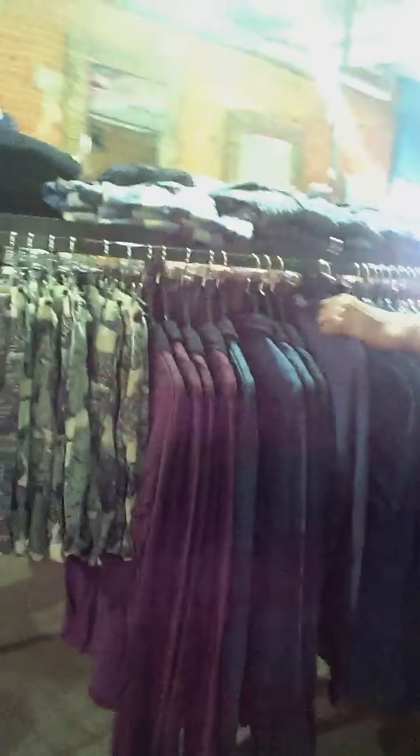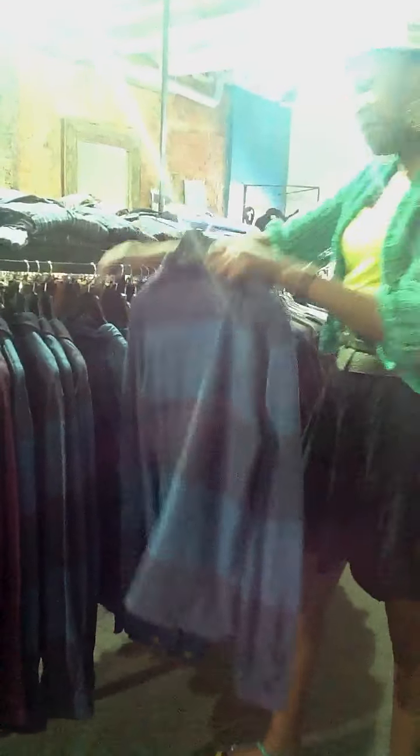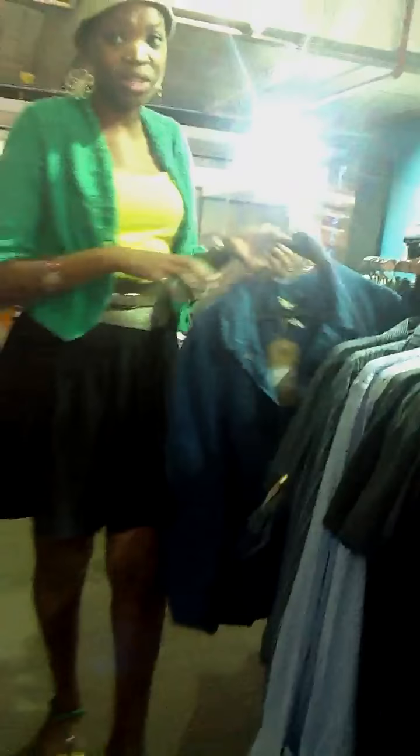We've got the sweaters as well, which are also quite nice. It's a bit summery, but they do for a chilly night. When you go out, you need something to put on when it's a bit chilly.